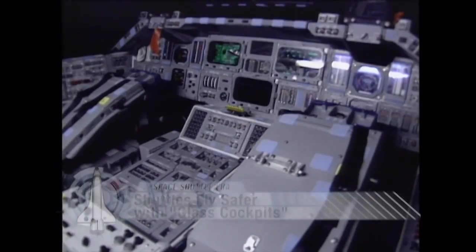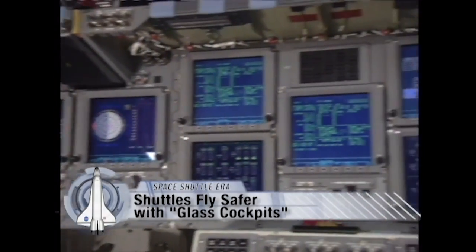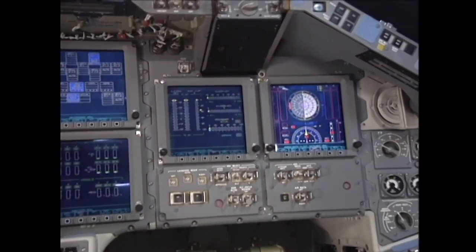One of the most significant updates for NASA's fleet of space shuttles was the installation of the Multifunction Electronic Display System, or MEDS, in the shuttle's cockpits, making the orbiter safer and easier to fly.